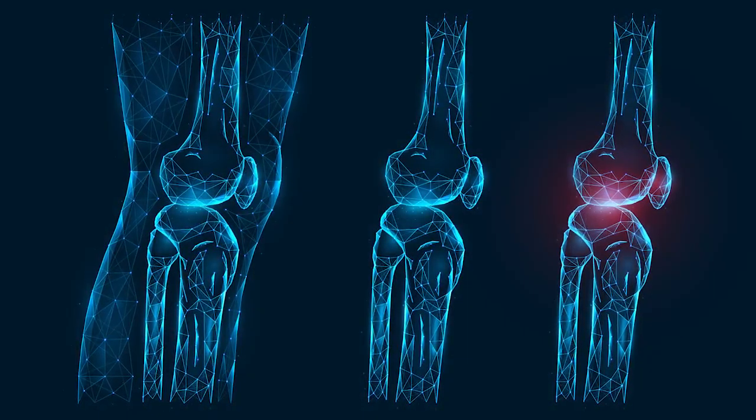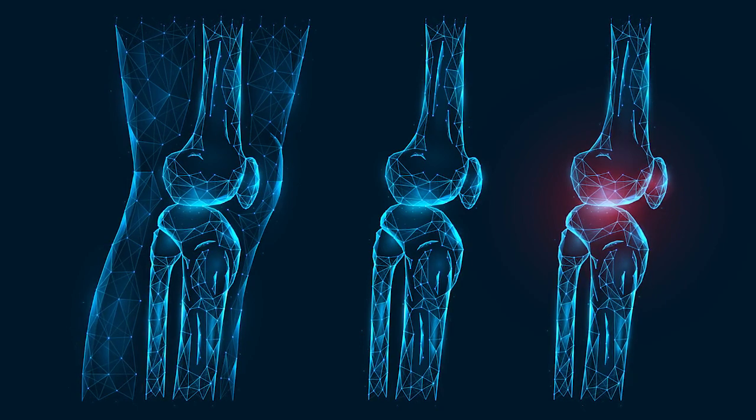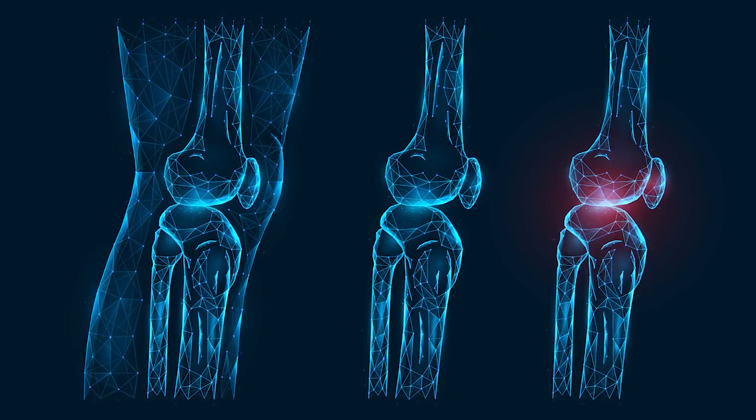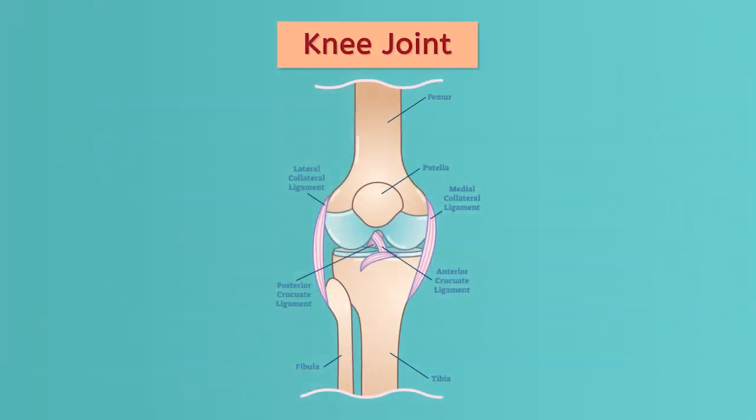Bones next to each other, like the bones in the arms or legs, need to be connected for body stability, form, and movement. Bones are connected to each other via ligaments. Ligaments are tough, strong bands of fibers made of mostly collagen, a really common protein in our bodies. The space where two bones meet is called a joint. Ligaments usually surround joints, as in the knee or elbow joints. Ligaments keep bones from grinding against each other and help absorb shock as you move.